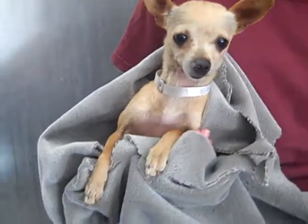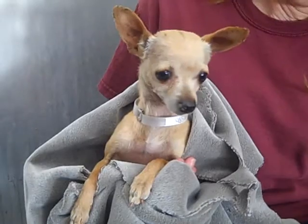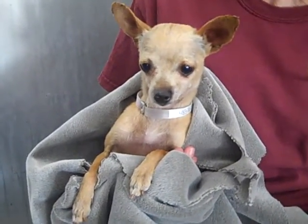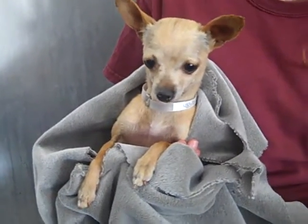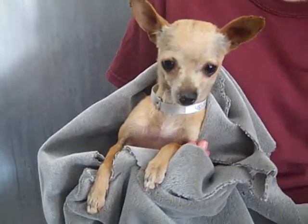What we really need is for an experienced rescue to come and pull her from the shelter and give her the TLC and attention she needs. Staff knows rescues that are experienced with fearful Chihuahuas. So if you think you can handle a 5 or 6 pound Chihuahua that's scared, Layla really needs you.